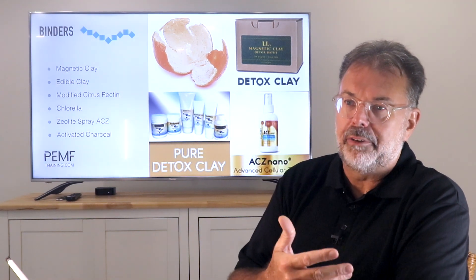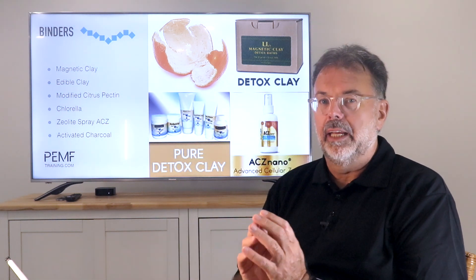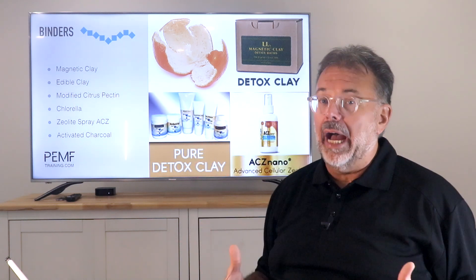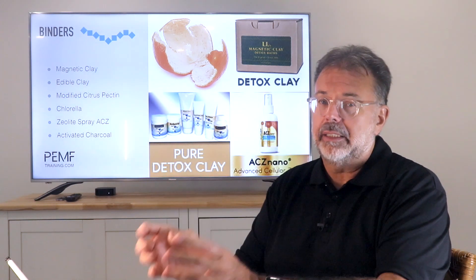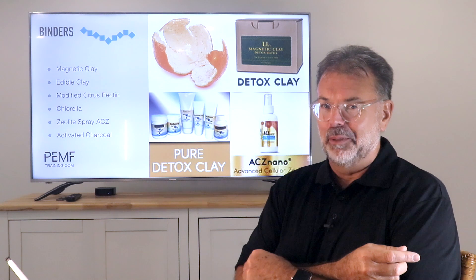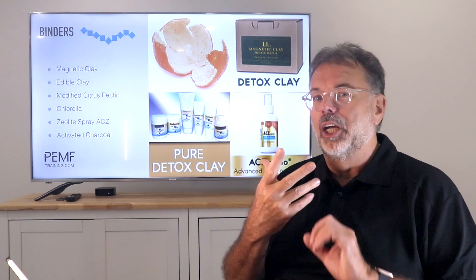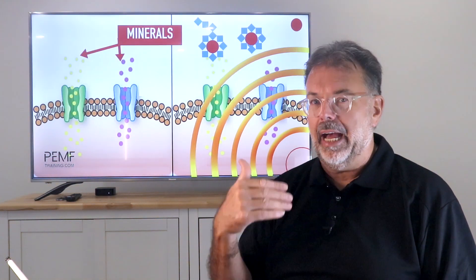Every detox binder has an affinity to specific toxins - some bind better, more finely, or more coarsely. What I did before finding my black box was use one binder for a week, then another, then another, rotating around. I had all sorts, drinking my clay in what I called a cappuccino - I didn't like it at all. Then using the zeolite spray, which tastes nice with peppermint, so I did that a lot more. You can rotate to really cover all grounds, but the black box gives you a much easier game.